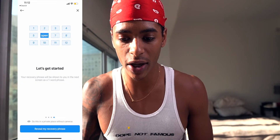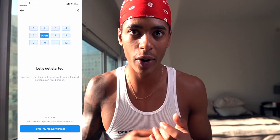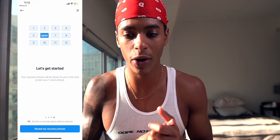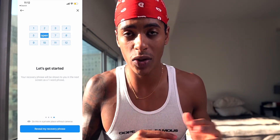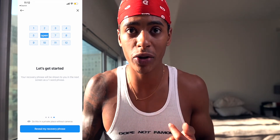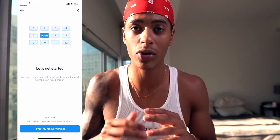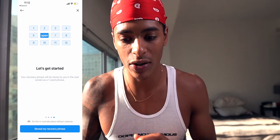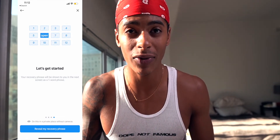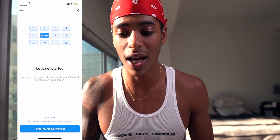Next is setting up your seed phrase. Whenever you set up a DeFi wallet — whether on crypto.com's DeFi wallet, a hardware wallet like a Nano, or MetaMask — you'll always have a seed phrase. This is extremely important: do not put it online, don't give anyone access to it, don't store it in Google Notes or anywhere hackers can reach. If someone gets it, they can wipe your account dry. Write it down and store it somewhere physically safe — lock it up somewhere you trust.